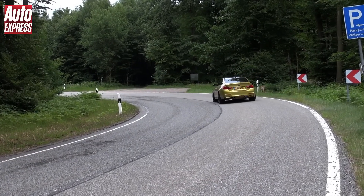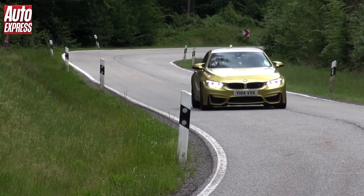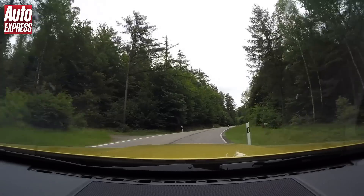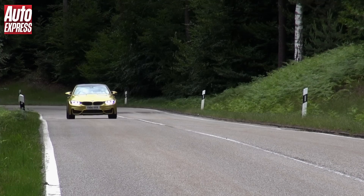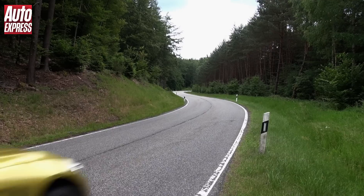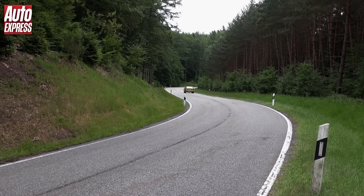The M4 also has the latest M differential, which sends traction where you need it most. While the steering has been calibrated to be super sharp, yet not so much that it makes the car feel edgy. In fact, the M4 is a very easy and hugely entertaining car to drive, and so I was able to really make the most of the brilliant roads in southern Germany as I headed to my first destination.